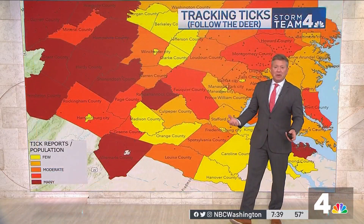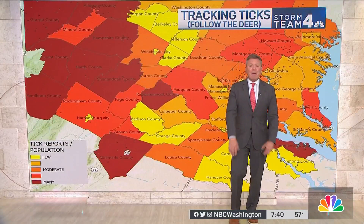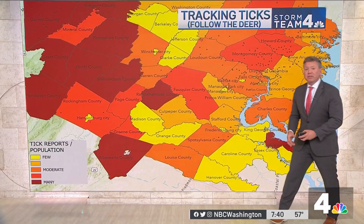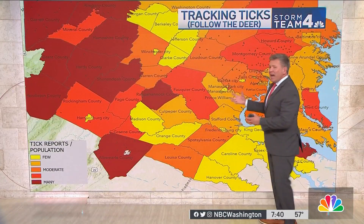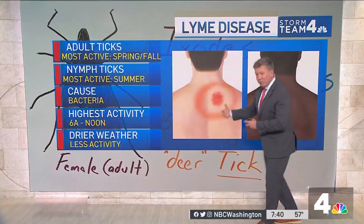Where we find Lyme disease is where we find deer. I went and looked at tick reports using a citizen science app called iNaturalist. These are the locations by county in the DMV where deer ticks have been reported and verified. The darker the colors, the more reports of deer ticks and more incidents of Lyme disease — including Westmoreland County in the northern neck of Virginia. These are locations with heavier amounts of forest and open space, allowing more habitat for deer, and that's where we're seeing more incidents of deer ticks and ultimately Lyme disease.